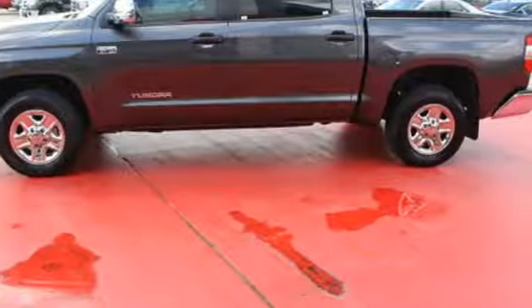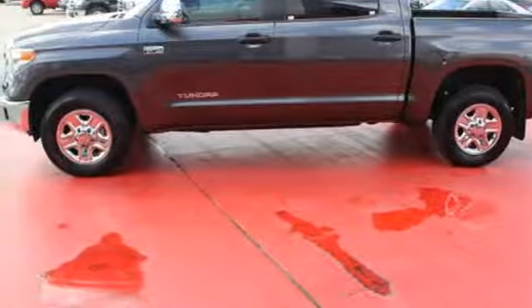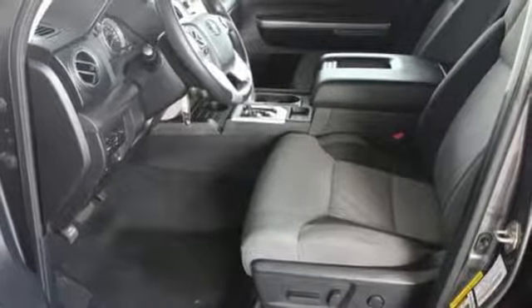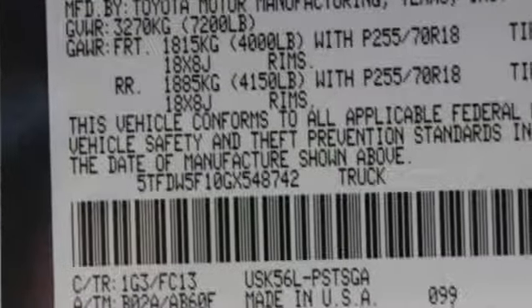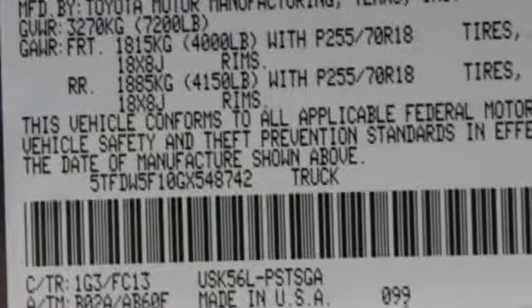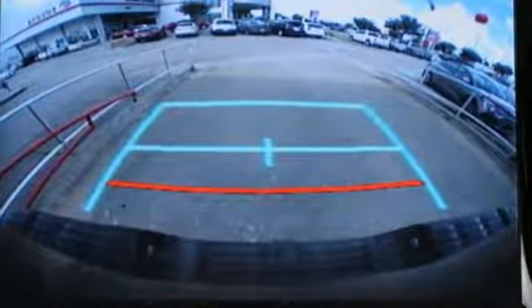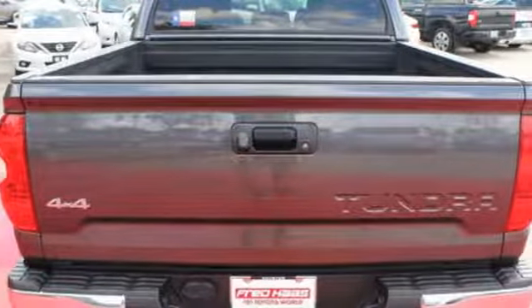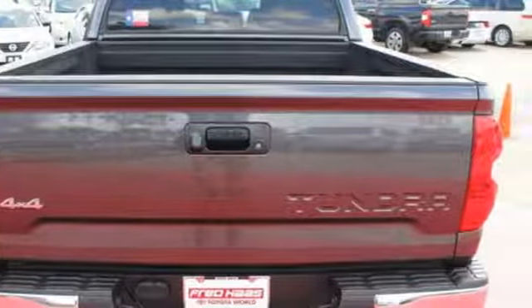Keyless entry allows easy access to a roomy, detailed interior with extra space for cargo and a large touch screen for Entune audio and Bluetooth. Plus, when the crosswinds kick up, your hitched gear stays on the road safely with Tundra's trailer sway control, which automatically applies proper braking while warning drivers around you to stay at a safe distance.